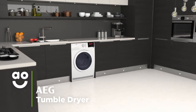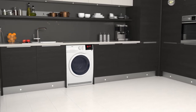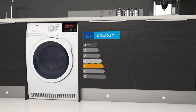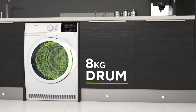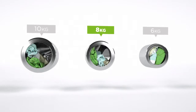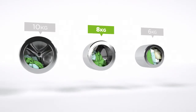This condenser tumble dryer from AEG is ideal for households who want a quality model with clever technology that takes great care of fabrics. It has a B energy rating and a medium-sized 8kg drum. We believe the bigger the drum the better, not only because of the extra capacity, but also because your clothes have more room to tumble for better drying results.